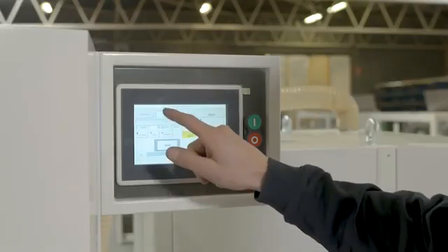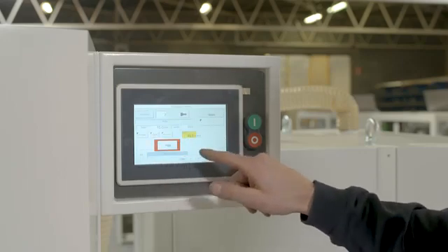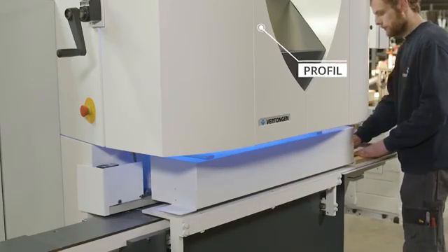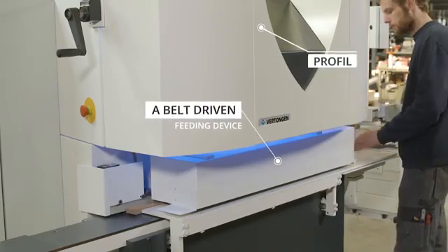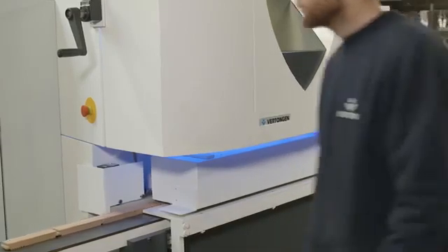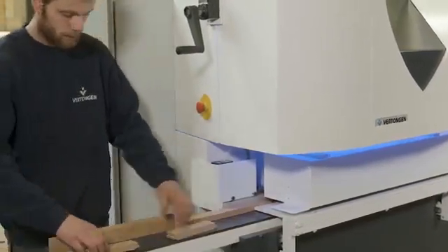Under an angle of 90 degrees, we have the Profil, a molder with one vertical stacking spindle which can stick all kind of rails and stiles profiles. The Profil is as well fully CNC-controlled. A belt-driven feeding device will transport all parts in feed-through mode through the machine. Based on the tooling solution, ripped wood can be sized in width. The out-feed unit will offer the parts to the operator after sticking.